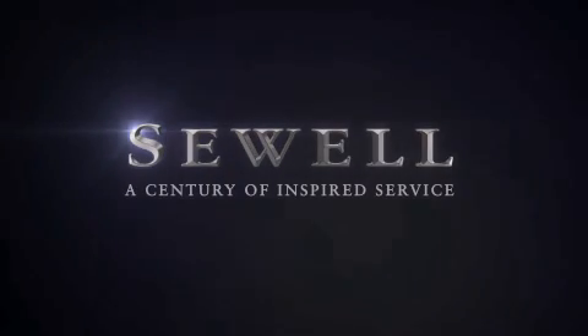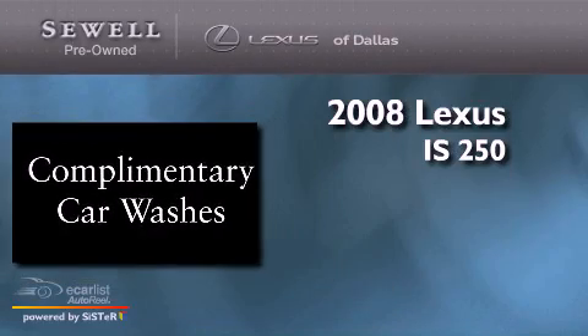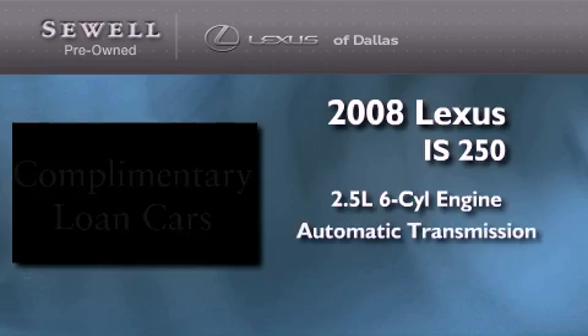Sewell — a century of inspired service. This is a certified pre-owned 2008 Lexus IS250. It features a 2.5-liter 6-cylinder engine and an automatic transmission.